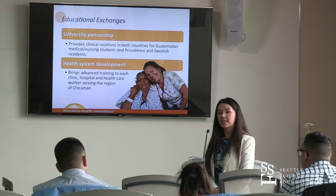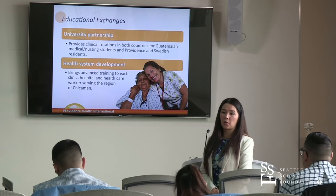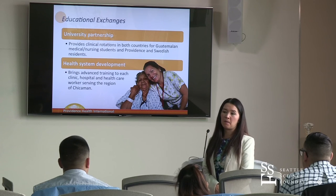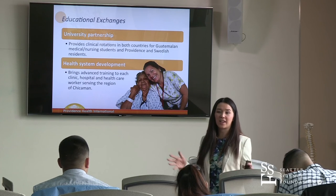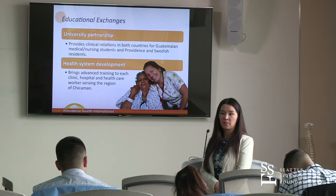Our warehouse in Lacey is where we collect the medical supplies and equipment. If you're interested in organizing a group from your school or faith community, come down and visit us — we can give you a presentation on the work we do in Guatemala, too.